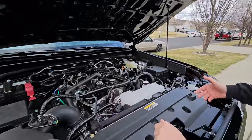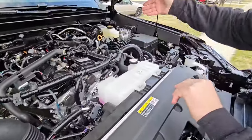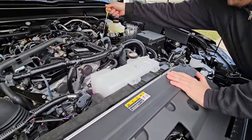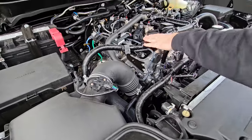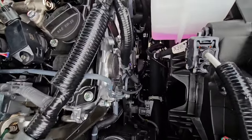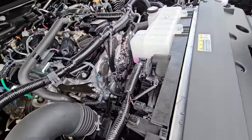Everything's easy to get to. Battery's right there, air filter right here, fuses and relays on either side, brake fluid, engine oil check right here, and where you add oil. This particular engine takes 0W-20 for the engine oil. The serpentine belt is up here as well, and the water pump.